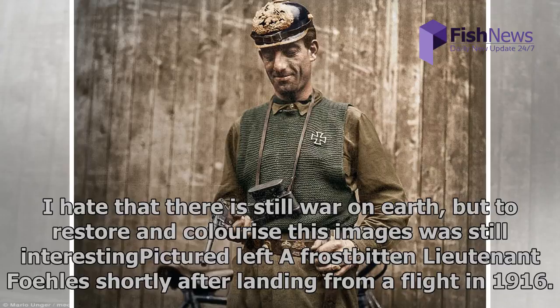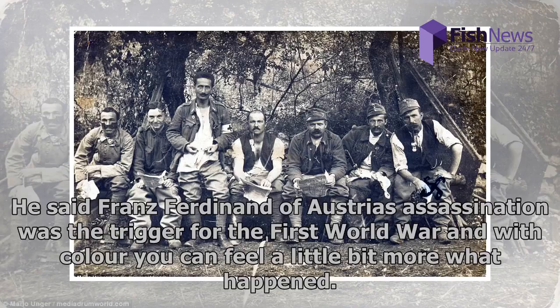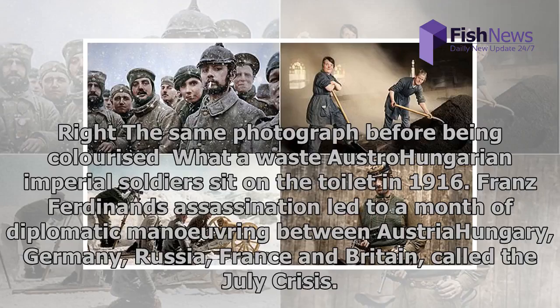Pictured is a frostbitten Lieutenant Fowler shortly after landing from a flight in 1916. Colorizer Mario Unger explained the reason that the likes of Lieutenant Fowler ended up fighting for the Central Powers during the conflict. He said: 'Franz Ferdinand of Austria's assassination was the trigger for the First World War, and with color you can feel a little bit more what happened.'